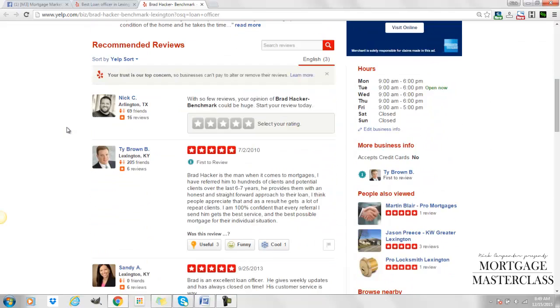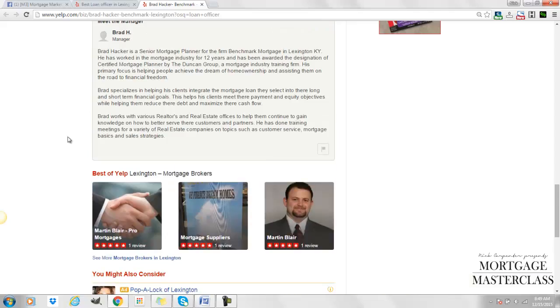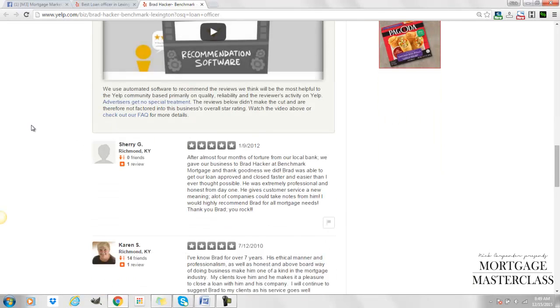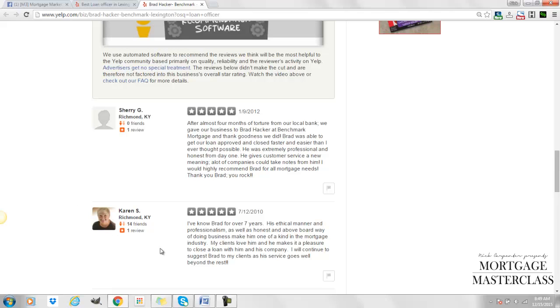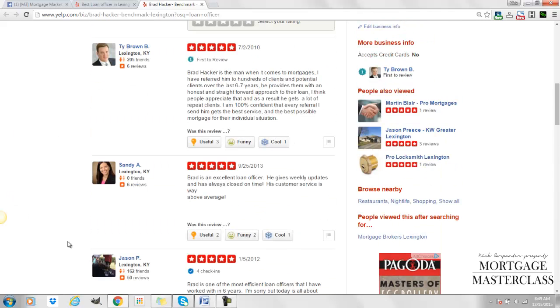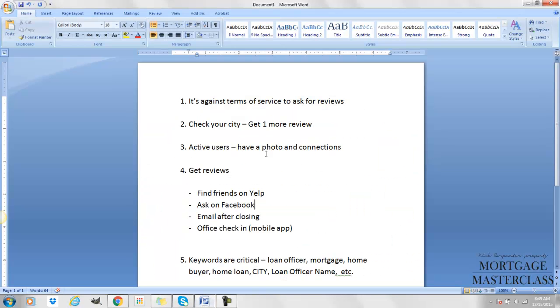If you look at his profile, you'll see some reviews are visible and others have been hidden — which is a big complaint people have about Yelp. The hidden reviews are from first-time reviewers with no friends and no photo. The reviews that stuck are from active users who have friends, other reviews, and photos. So when you're getting reviews on Yelp, you have to make sure they're from active users.